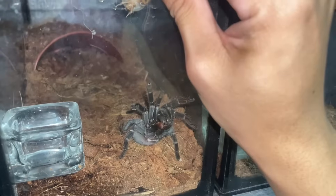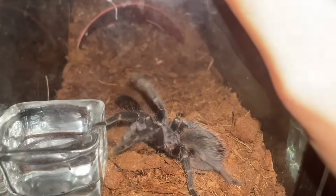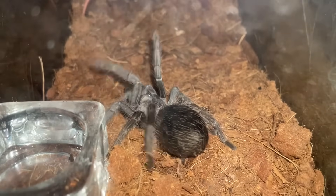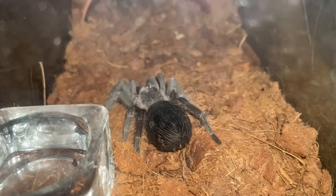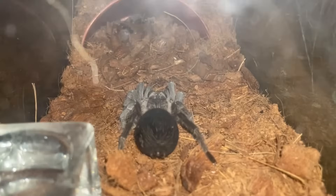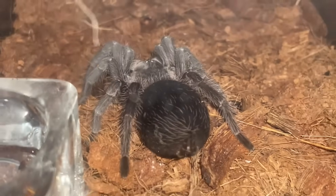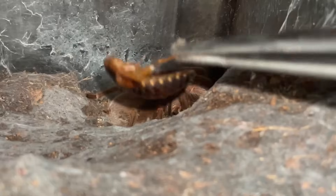Incoming! Go for it, come on! This is my Acanthoscurria geniculata — by the way, this is why I hate dubias, they just play dead all the time. Come on dubia! What a gentle takedown. Look at her — she's a bit thick but it's okay as long as she's healthy.